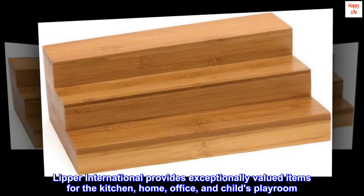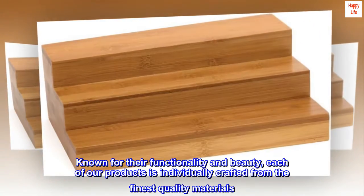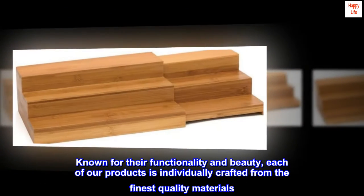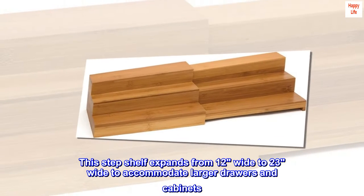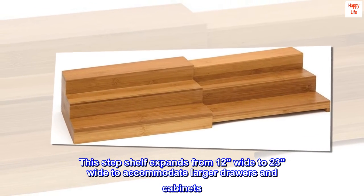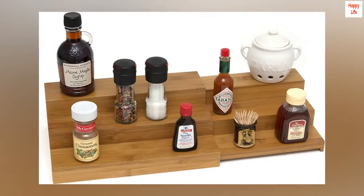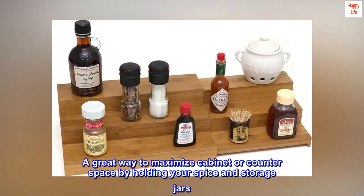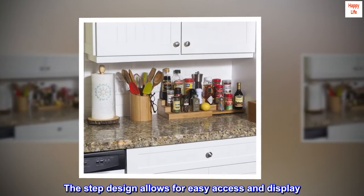Lipper International provides exceptionally valued items for the kitchen, home office, and child's playroom, known for their functionality and beauty. Each product is individually crafted from the finest quality materials. This step shelf expands from 12 wide to 23 wide to accommodate larger drawers and cabinets — a great way to maximize cabinet or counter space by holding your spice and storage jars. The step design allows for easy access and display.